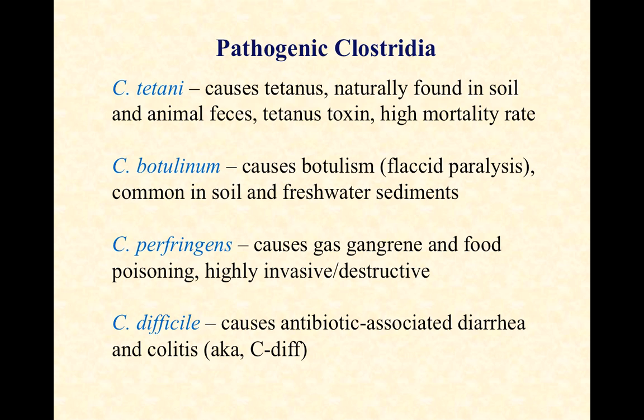C. perfringens can also be involved in some food poisonings. It is a very invasive, destructive organism — it doesn't just sit in one location and cause disease, it burrows into the tissues. Perfringens is the only Clostridium species I'm aware of that is highly invasive like that. Tetani doesn't use the human body as a petri dish, and with botulinum we consume the toxin — the cells might even be dead by the time we consume it. Perfringens, on the other hand, is highly invasive and can cause some pretty destructive disease.